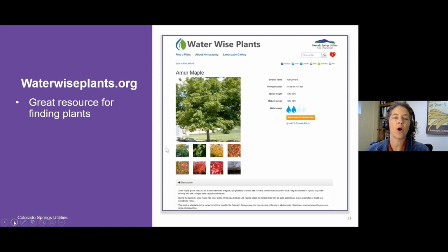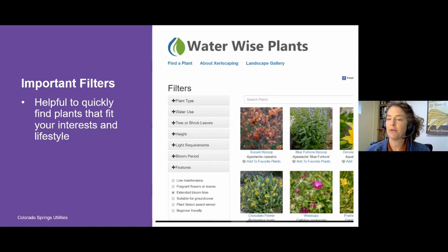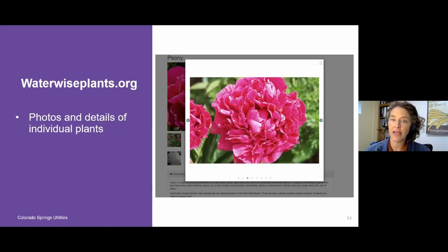Another resource I'd like to share is our website waterwiseplants.org. This is a great resource for finding plants — it has a 'Find a Plant' functionality where there are all sorts of filters on the left-hand side of the web page that can really help you find plants quickly that fit your interests and lifestyle. This is a giant plant list developed from our demonstration gardens containing over 400 different plants. If you're interested in a specific plant, you can drill in and find photos of that plant, usually at different times of year, and details about water use, height, width, maintenance, and more.